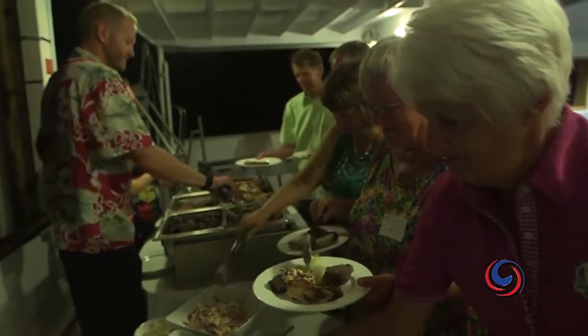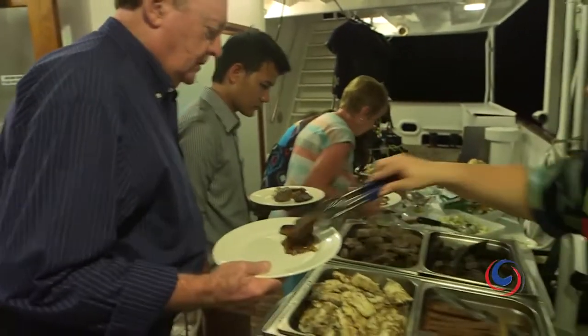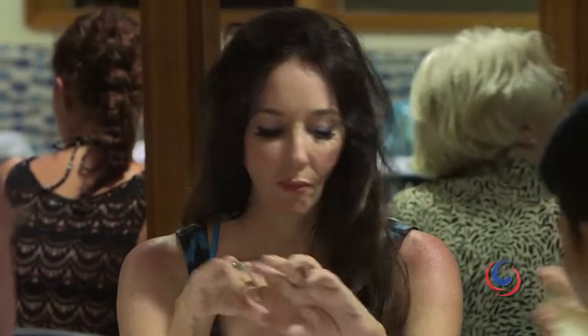A traditional Aussie barbecue was the perfect end to a perfect day. And I'll see you next time — bye!